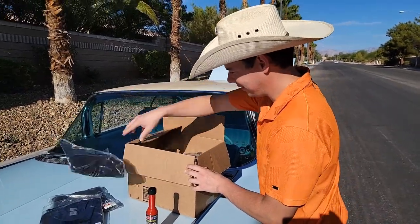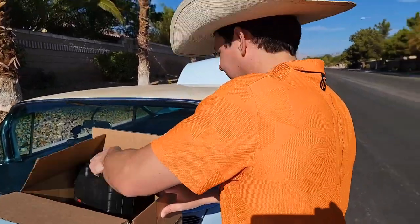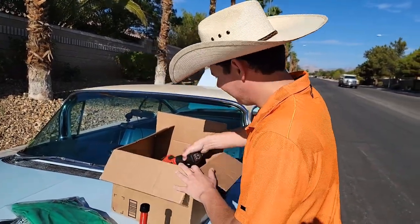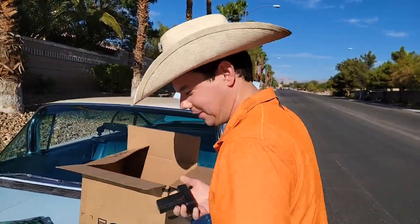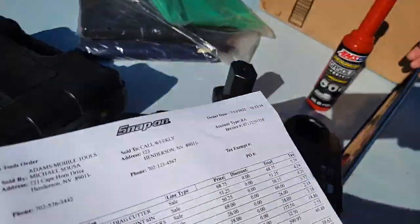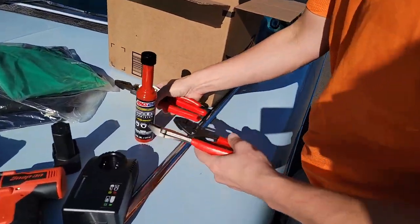So we got lots of hats, lots of t-shirts — I don't think we have the hats with us, but we got lots of tools. We got the Snap-on set, the drill, the battery and charger that goes with it. All the tools here. We got our pliers — all our beautiful pliers.